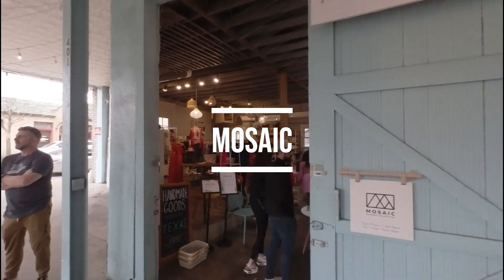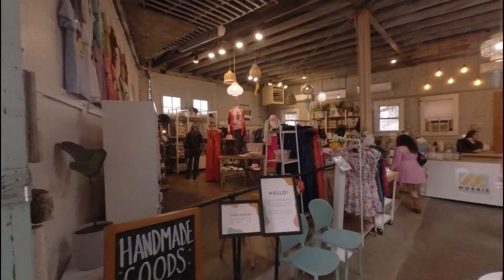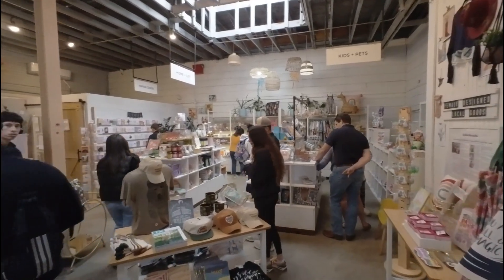Here we have Mosaic. Mosaic is one of the more popular stores here in the district. You can get a collection of handmade goods and just overall neat stuff. It's a great place to shop.